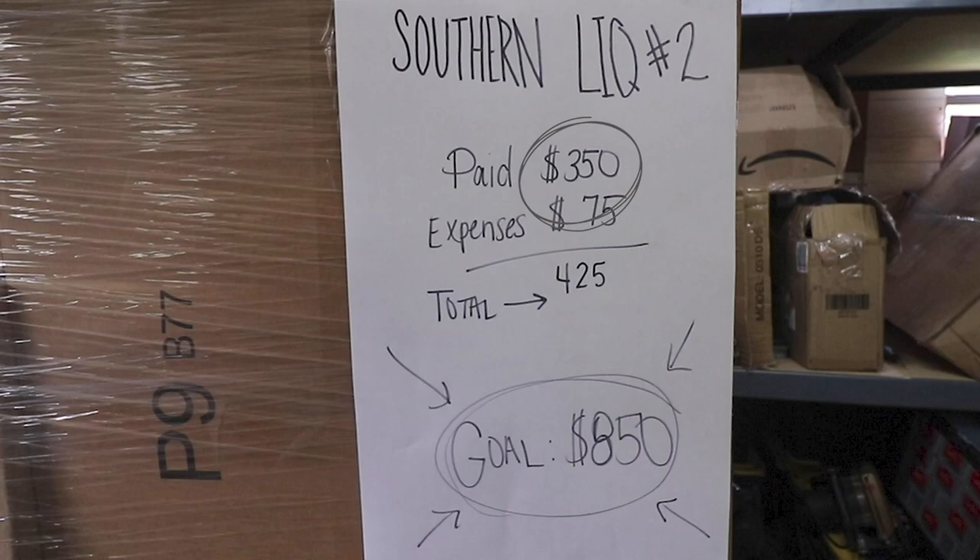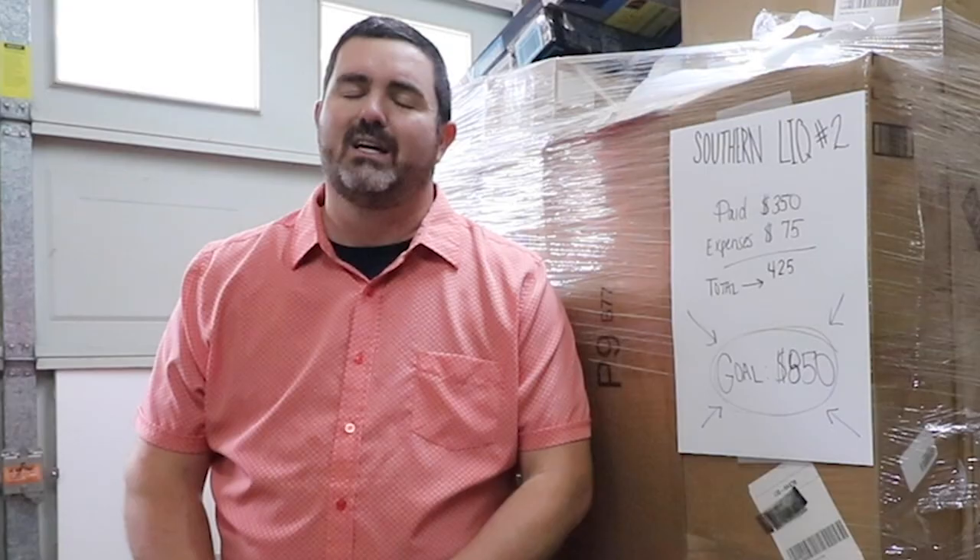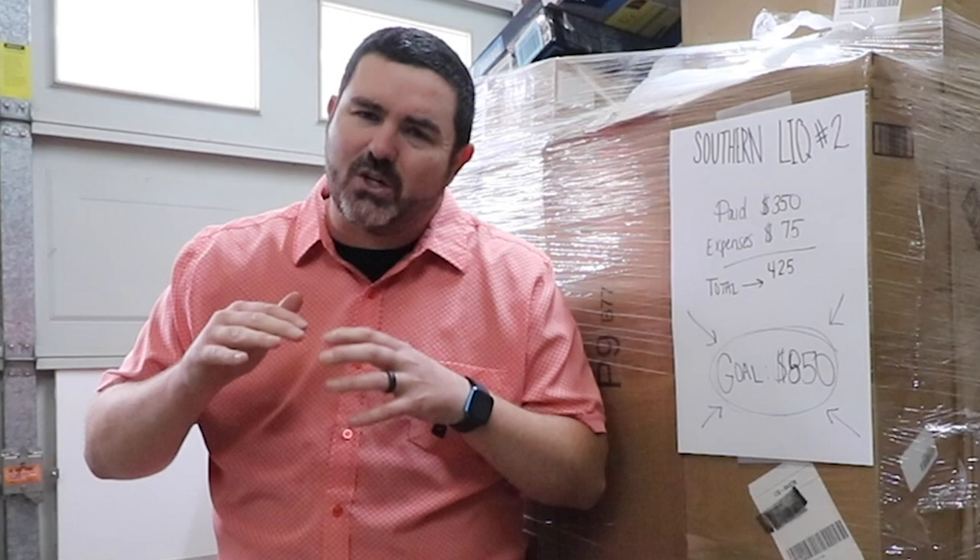What's up everybody! Today we are unboxing this Amazon customer returns palette from Southern Liquidation. This is the second palette we've purchased from them. We paid $350 for it and calculated a shared cost of $75 across three pallets, so we're all-in on this palette for $425. The last palette didn't quite meet our expectations, but today we're still shooting for our goal of doubling our money — $850. Let's get into it.